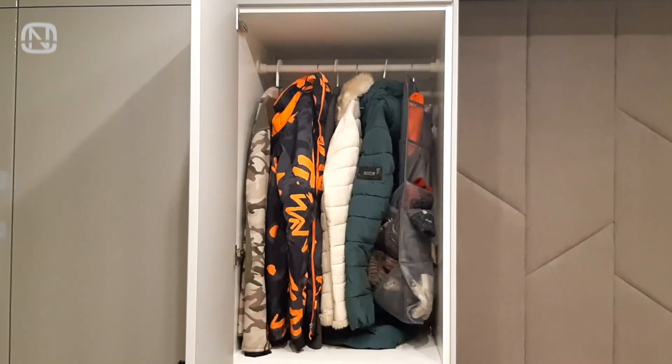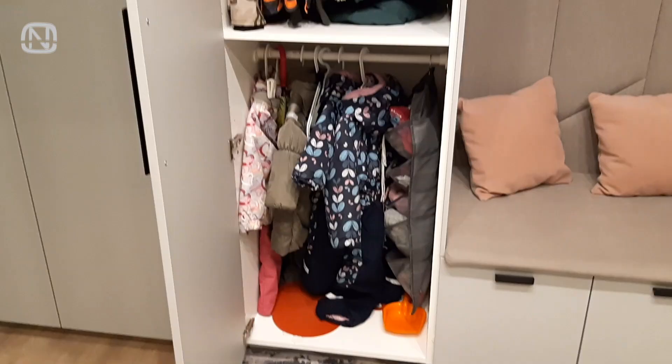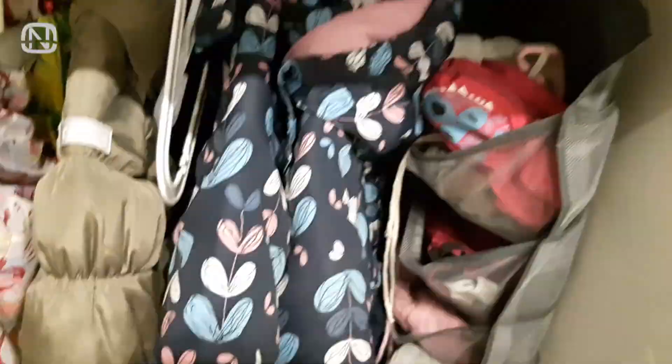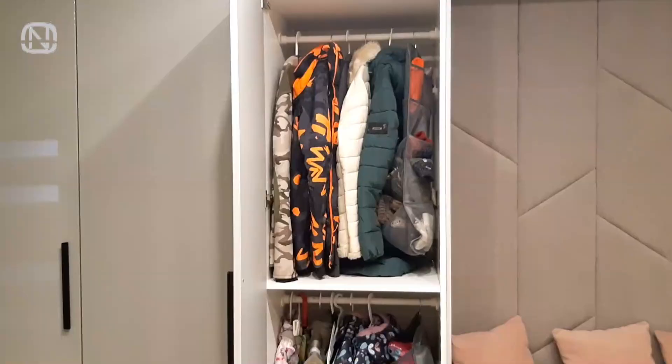This is how the outerwear is stored. The upper section is for the adults' clothes, and the lower section is for the kids' clothes — this height is comfortable enough for the kids to reach on their own. Even though this is a kitchen frame, the owners have managed to add a closet rod to it. Kids' beanies and gloves are stored in a hanging organizer with clear pockets, so every item has its place. The adults' beanies and gloves are stored the same exact way, but in the upper section.